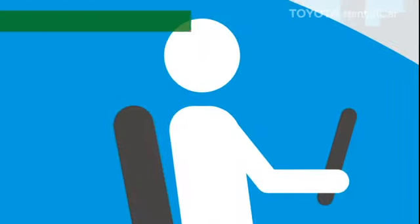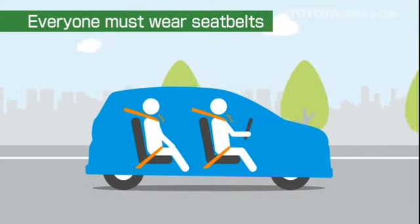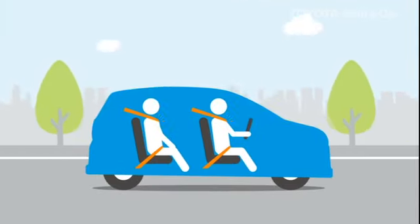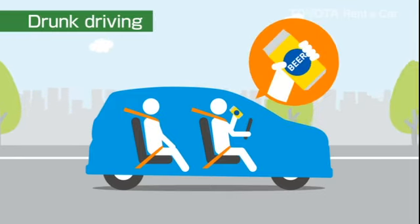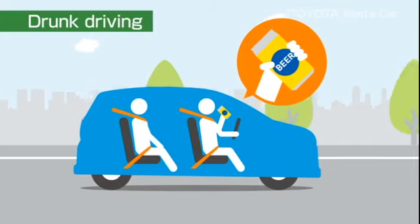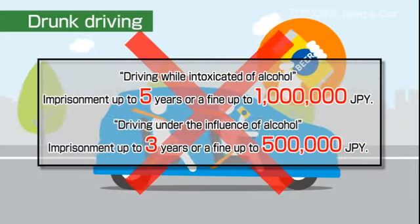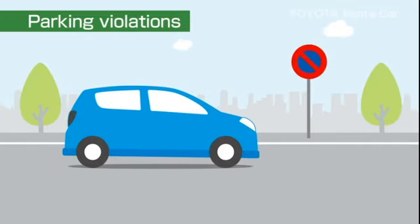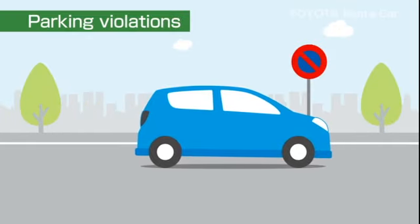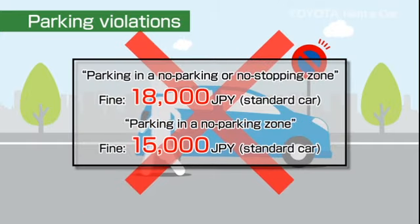The driver and all passengers must wear seatbelts for their own safety. Japan is especially strict when it comes to preventing and penalizing drunk driving. In addition to drivers, passengers who have not been drinking may also be penalized. Street parking or parking at an unauthorized place will result in a fine — please use the parking lot of the place you are visiting or use pay parking.